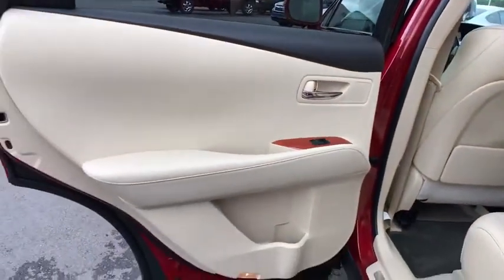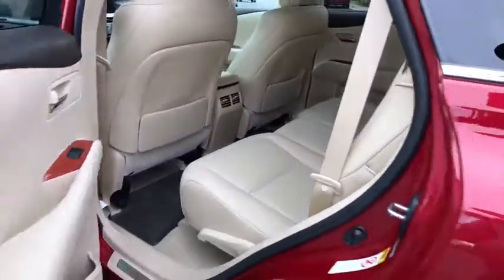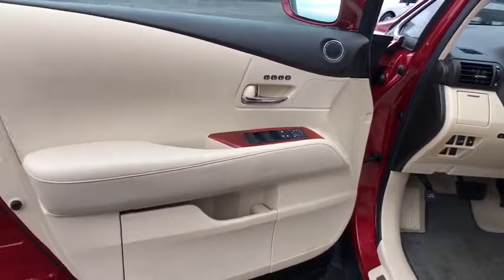Auto dimming rear view mirror, PPO, floor mats, keyless start, cruise control, aluminum wheels, four-wheel disc brakes, AM-FM stereo radio, rear defrost, FWD, premium sound system.